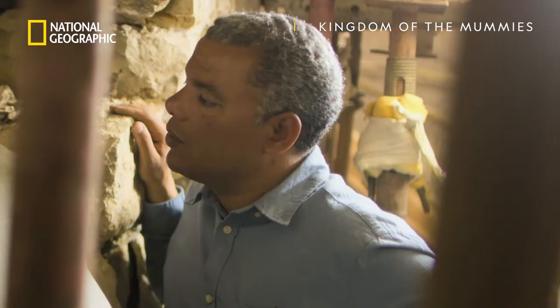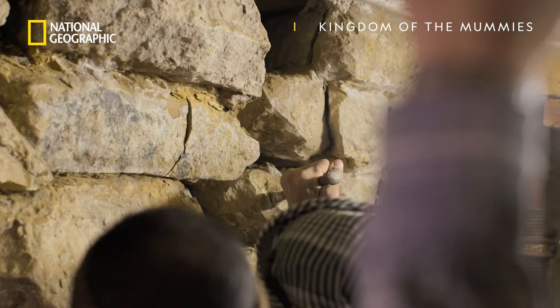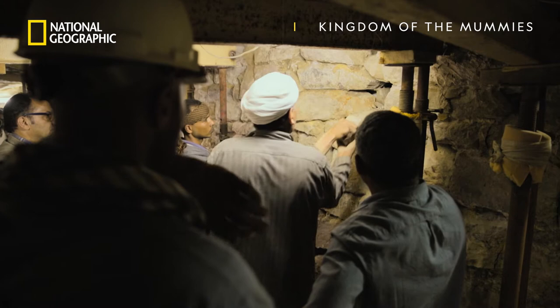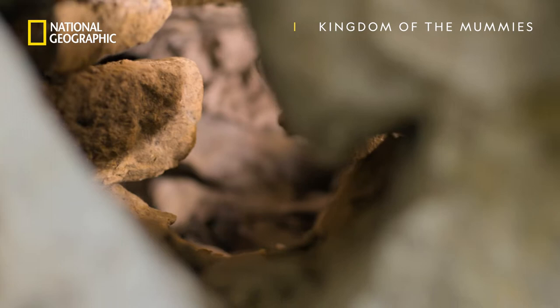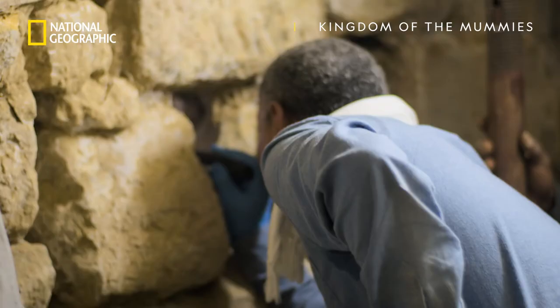We're removing one stone so we can get a better look at what's behind. Oh, there's stuff in there — there's stuff in there. There's this dark stuff that looks as if it's mummy residue, a resinous substance of some sort.